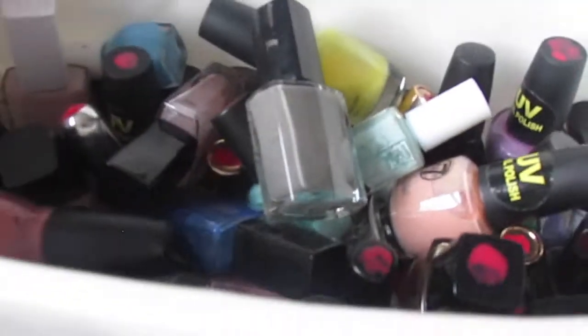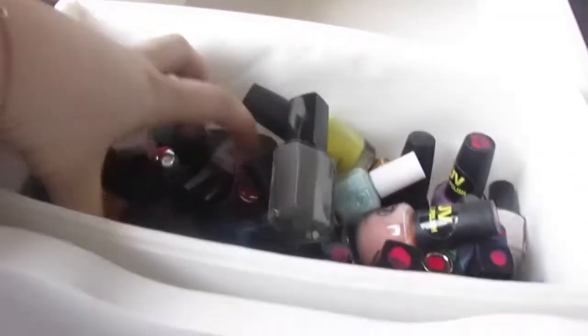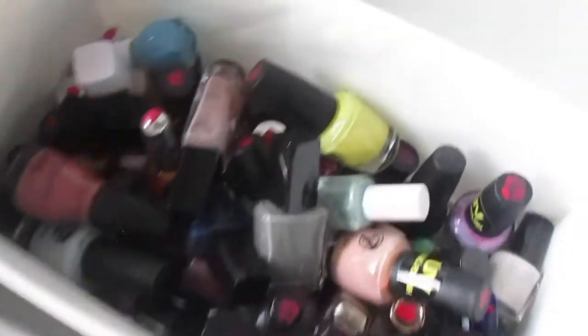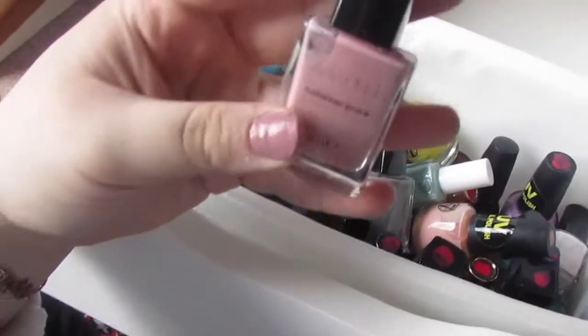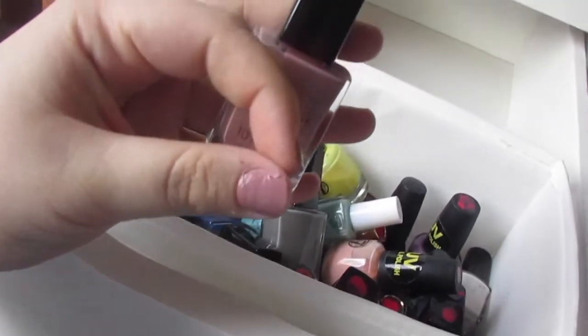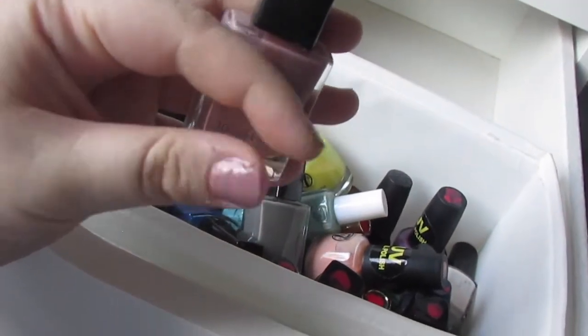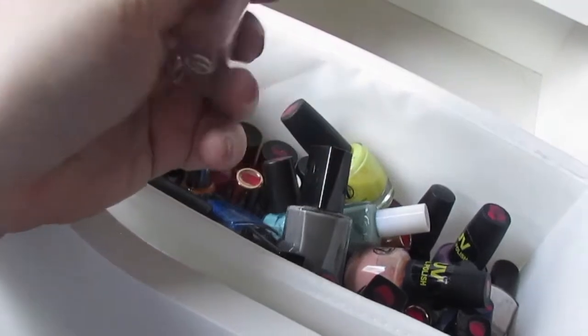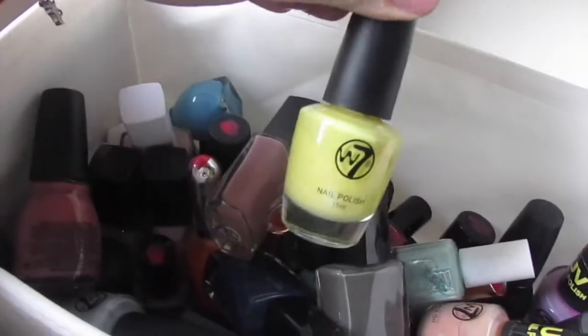The next drawer is pretty much just all my nail polishes. The one I've currently got on is by Avon - super pretty - though my nail is breaking off a bit. I also really love this color by Sinful Colors.